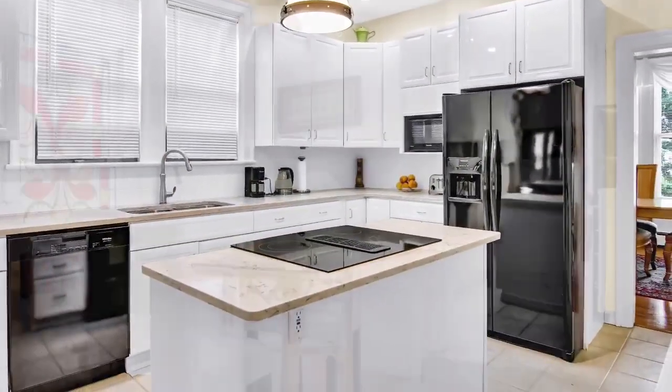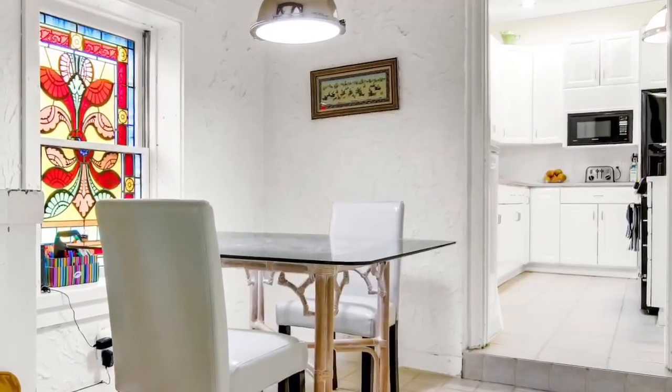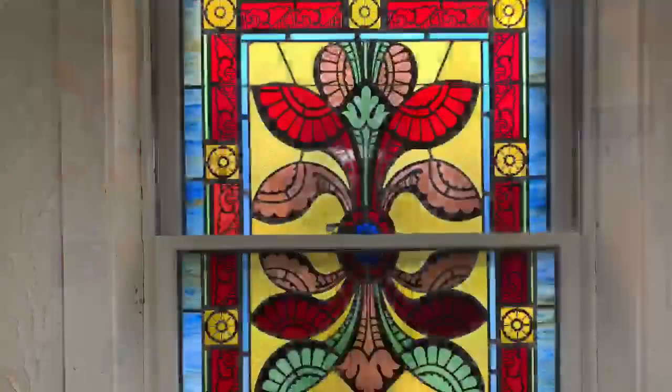Just outside the kitchen, enjoy morning coffee in the breakfast nook with a beautiful stained glass window.